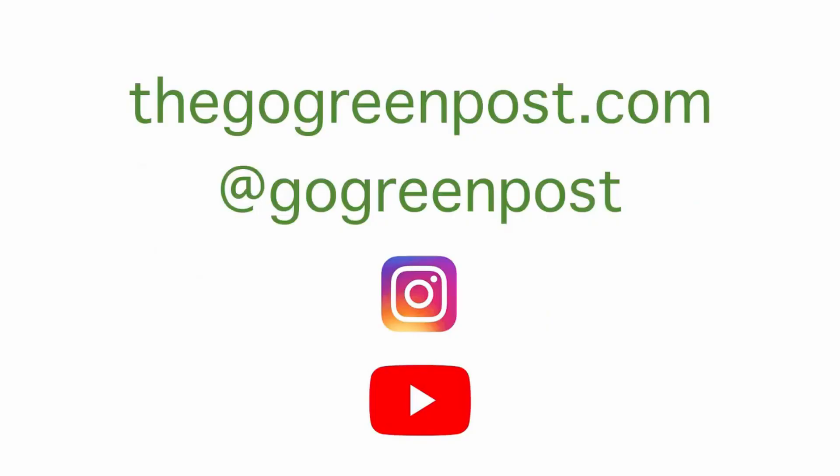Let me know where you are in the world and what the best option is for you in the comments. If there is a topic you'd like to see me cover in future videos, let me know in the comments as well. Don't forget to like this video and subscribe to Go Green Post.